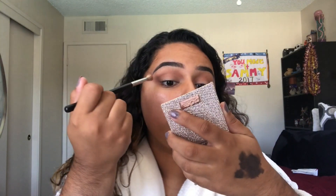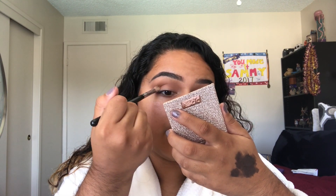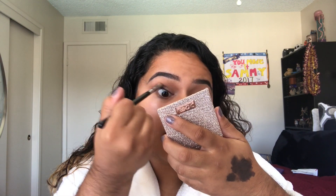Using the m433 brush by Morphe, I'm going to dip into Sienna. Just coat your brush, tap it off, and go in. I'm going to focus this on the outside corner and bring it deep into the crease to deepen it up a little bit.